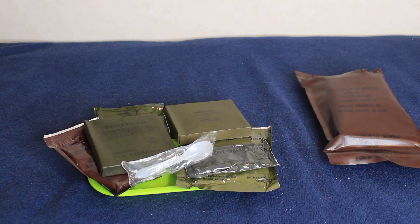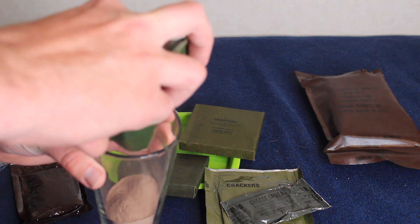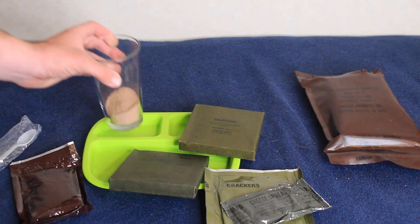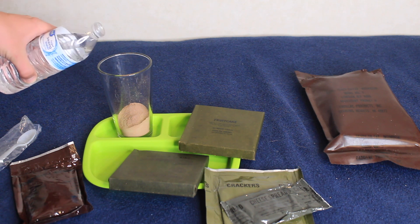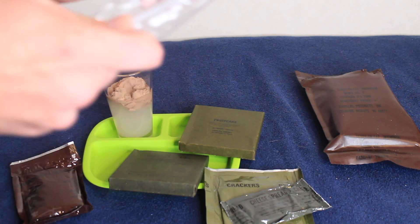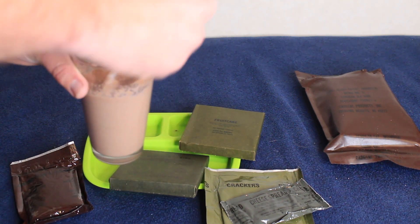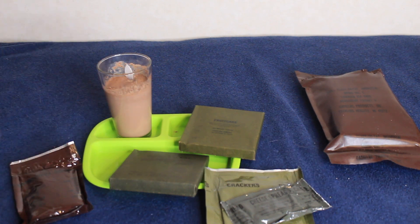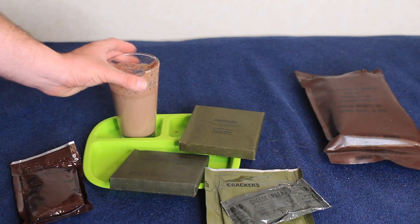First off, I want to try the cocoa beverage powder. Oh, that's chocolate — got that open right there. Man, that smells good. Six fluid ounces — I'm gonna take a stab at guessing the amount. This stuff is older than I am. I think we need to add a little bit more water to that; it's very chunky. We made a milkshake! That is not mixing together well at all.